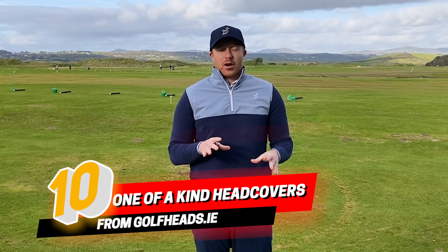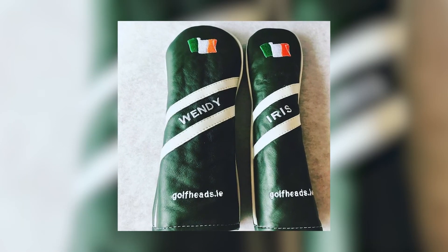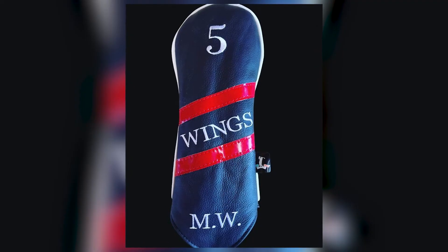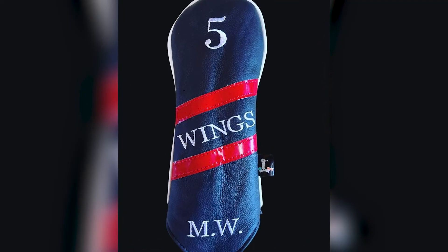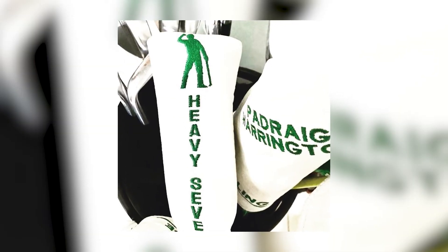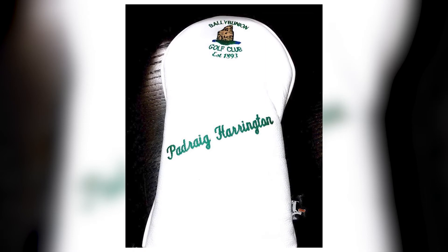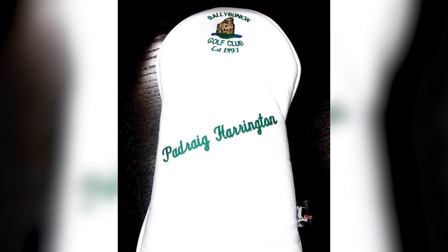Everyone loves a little bit of customized bling in their bag. Why not log on to golfheads.ie, where you can select a custom head cover for your driver, three wood, fairway woods, rescue club, or putter. Something we did last year in our family at Christmas — we got custom head covers for everybody, put the initials on them, and they look great. Everyone loves them when they open them on Christmas morning. Go to golfheads.ie, custom make your own head cover, and you'll have it back in the post in no time.